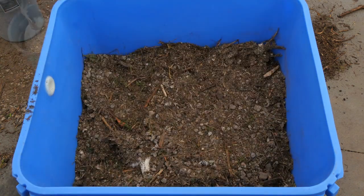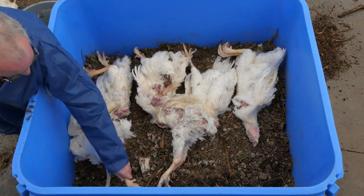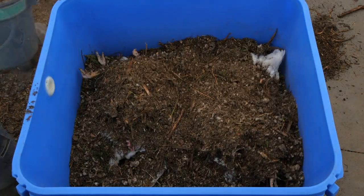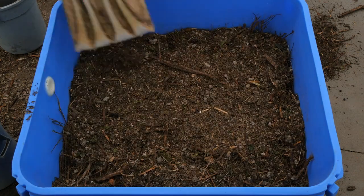A rule of thumb is that the bulking agent to carcass ratio should be at least one to one by volume. In this particular case, because the birds were frozen, we used a volume ratio of three and a half to one bulking agent to carcasses. The birds can also be added more frequently, which typically requires less bulking agent.